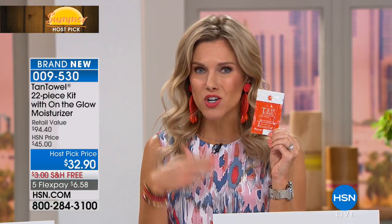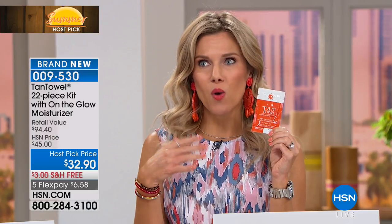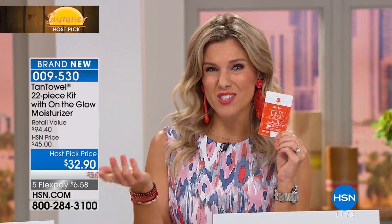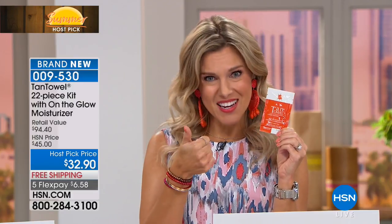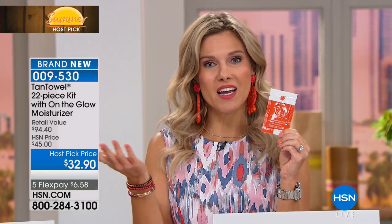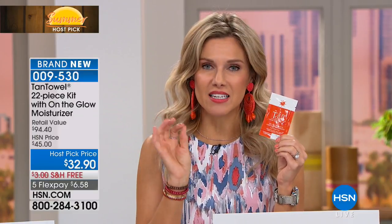I'm able to take this on the go with me. Your tan starts within just a few hours. I typically take a shower at night, put on my Tan Towel, and go to sleep in my white sheets. I don't stink, I'm not leaving any residue on my pajamas or sheets. I just wake up the next day looking sun-kissed.